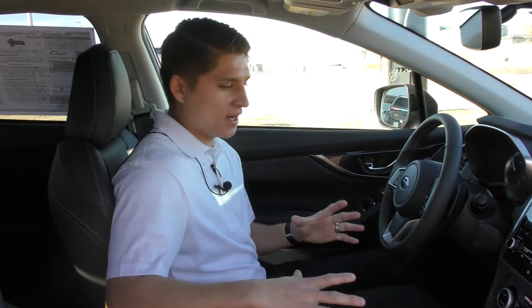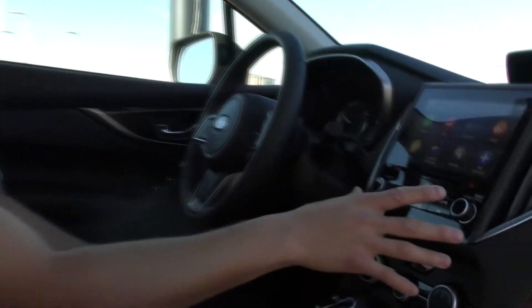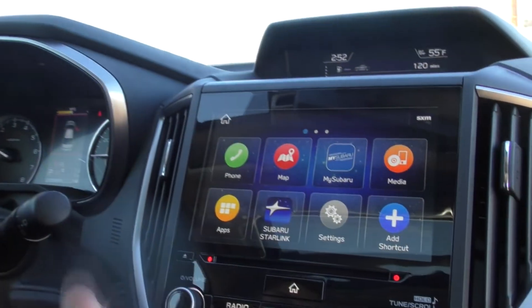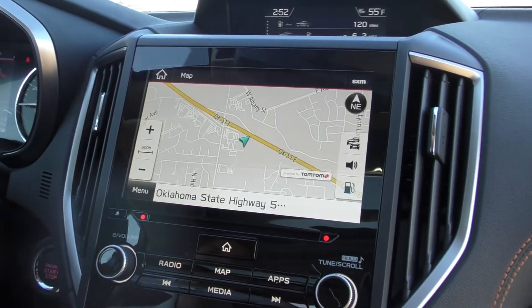Alright guys, jumping in here — we have the limited trim level again. So we have this really nice leather upholstery with orange contrast stitching, which gives it a really nice look. Jumping up to the infotainment center here, we have some apps — Android Auto or Apple CarPlay. You also have navigation, which is really nice.